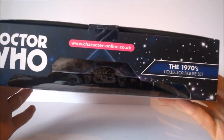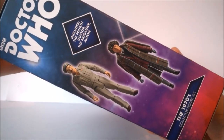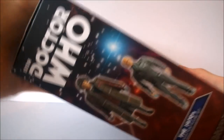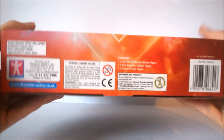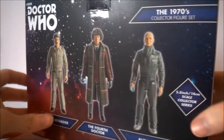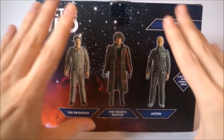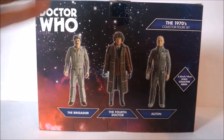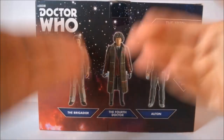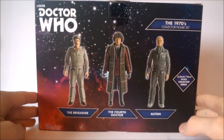The Character Options logo and '5+' rating appear at the top of the box along with the Doctor Who logo and website address. On the sides you get the Doctor Who logo and promotional images of the Brigadier, the 4th Doctor, and the Auton. The base has company information and the barcode. On the back, the figures are nicely lined up with titles at the bottom — though it would be nice to also have the episode names and a brief description of each character, as it currently looks a little bland.